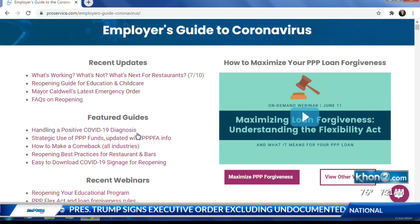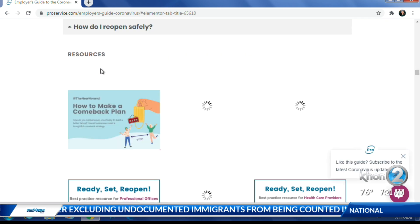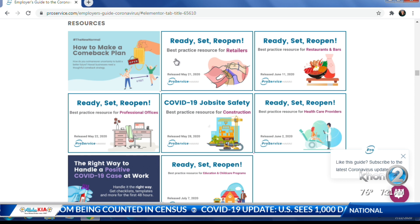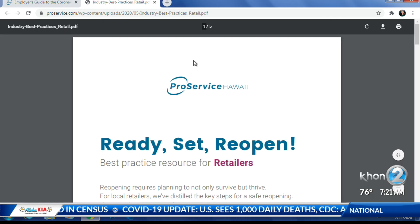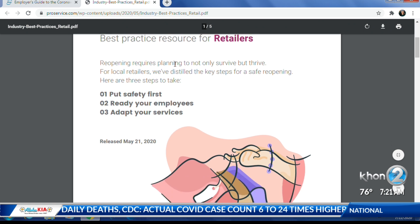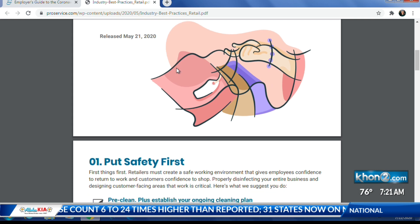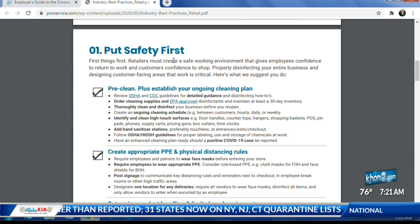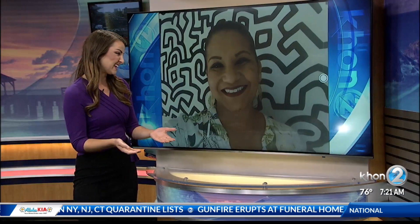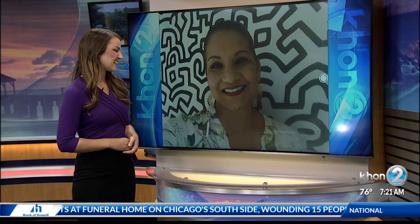We're happy to share those resources. It's our belief that the more businesses have at their fingertips to deal with this pandemic, the stronger we'll all be — operating our businesses well, keeping as many people safe and healthy as possible, which is great for a return to our economy. It is helping local business owners and employers, but at the end of the day, something like this is really going to help keep the entire community much safer.